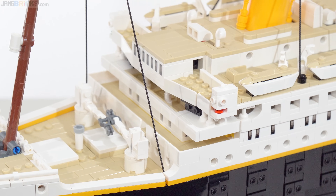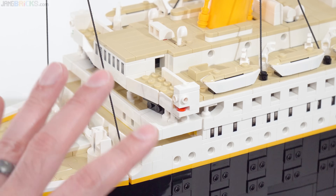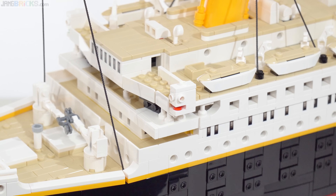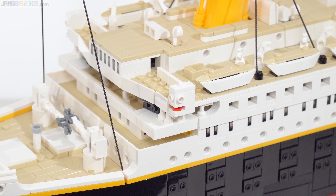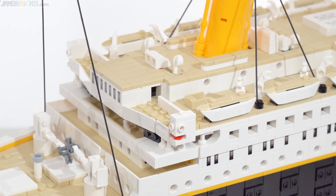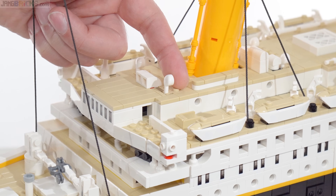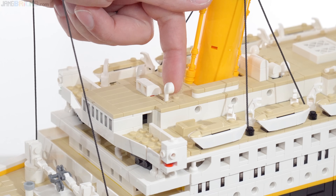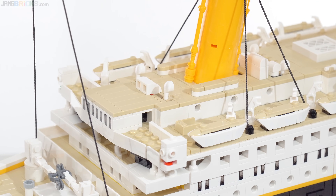The bridge level and the wheelhouses for docking are set up pretty nicely. There's a fair amount of studs-on-the-side construction throughout, but not too much. Most of the construction is studs-up, but there are some cool techniques, such as the way these vents are inserted — they're telephone handsets inserted down into the deck. There's a huge hollow space behind this, but they do a very good job of covering that up.